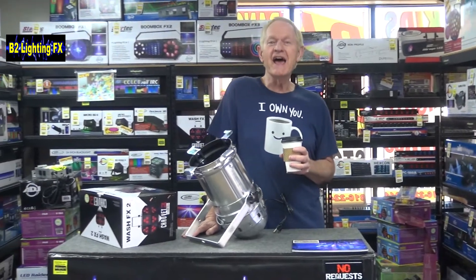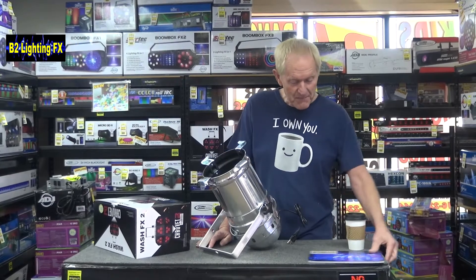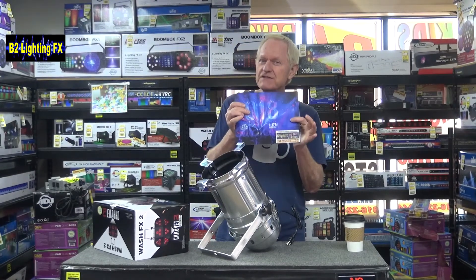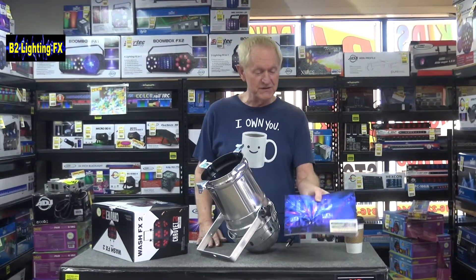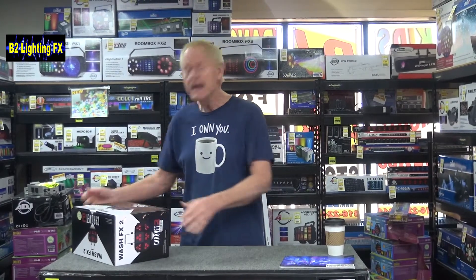Hey, I'm Michael with B2LightingFX and it's time to give away some more merchandise. By the way, if you buy anything from B2DJ.com — and I hope you do — just ask for a catalog from Chauvet. I'll give it to you as long as we've got some left. Anyway, a lot of neat stuff in here — I call it the adult toy store. But we're not giving this away.